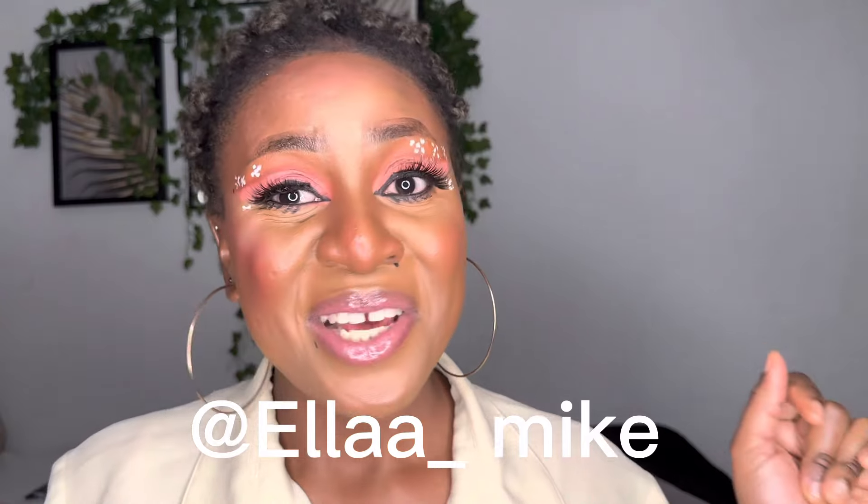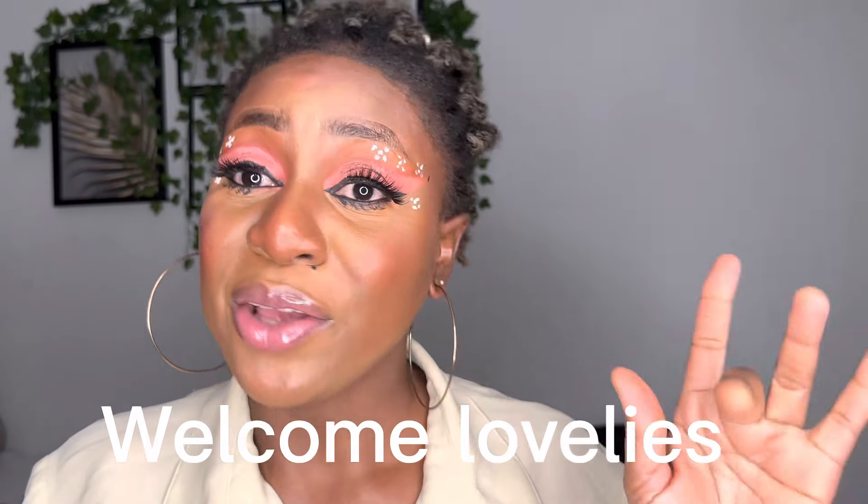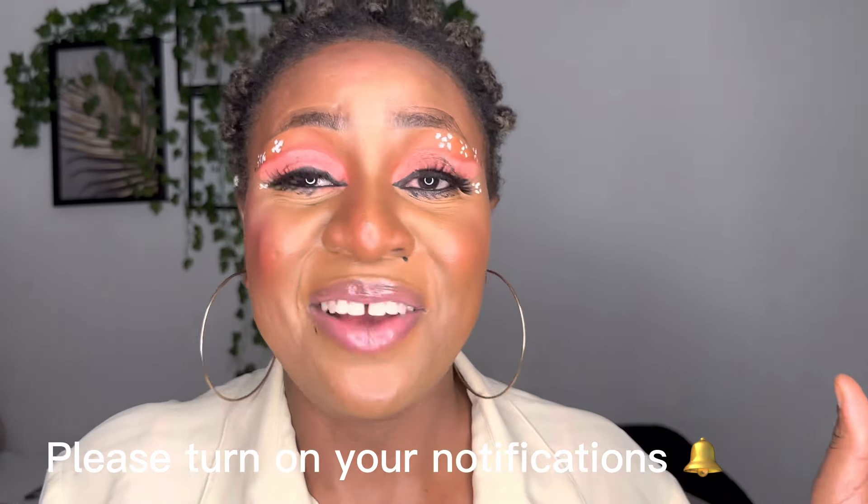Hi guys, welcome back with another episode. It's your favorite guy, Ella Mike. If you're new to my channel, welcome! I'll be sharing new tips for lighting skin. I want to appreciate everyone who has been tuning in and coming to my videos — you're always welcome, I'm really grateful.